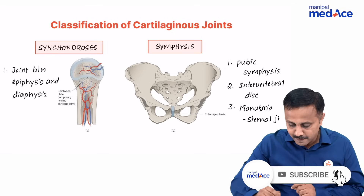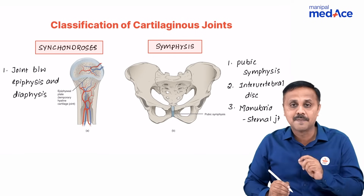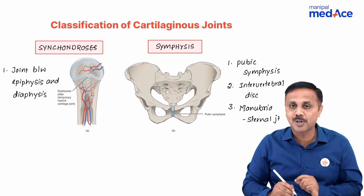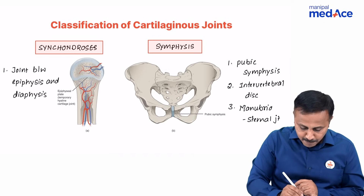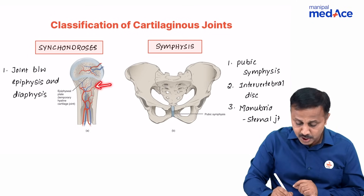If it is fibrocartilage, we call it a secondary cartilaginous joint, which is also referred to as symphysis. The best example for a primary cartilaginous joint or synchondrosis is the joint formed between the epiphysis and diaphysis of a growing long bone.